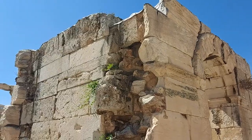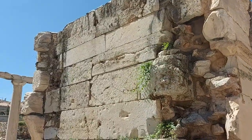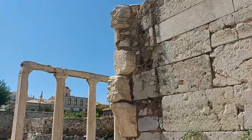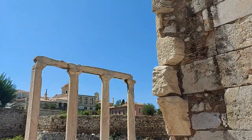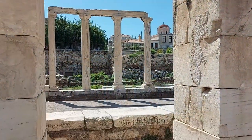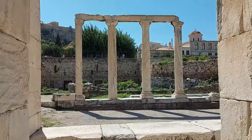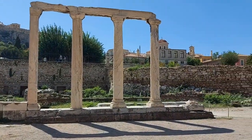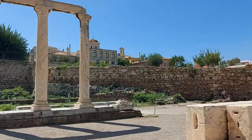Starting with a basilica established in the 5th century AD, the original building was destroyed around a century later and replaced by a three-aisled basilica. This, in turn, was ruined by the 11th century, and replaced with a chapel that survived until 1885, when it burnt down.